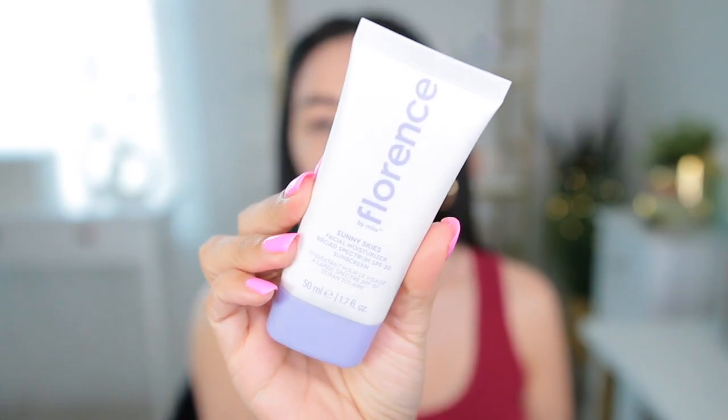I'm going to start off with the Florence Sunny Skies Facial Moisturizer with SPF 30. I really needed a new sunscreen and I saw this one and was like, let me try it out. It's just white and creamy. I'm applying it all over my face — it does not smell like sunscreen but it feels very very moisturizing and smooth, just very creamy. It is making my face look a little whitish, and now that it's drying down it feels a little sticky. Hopefully it looks good underneath foundation.